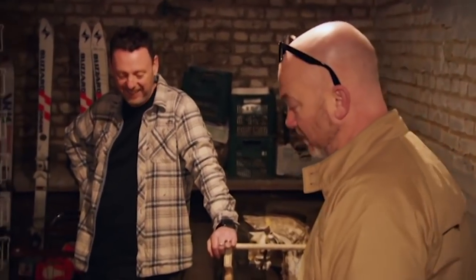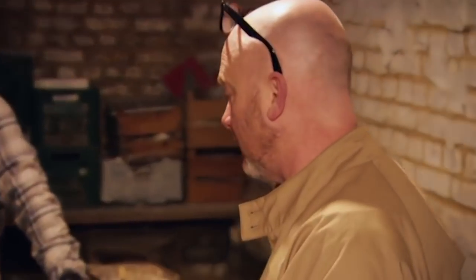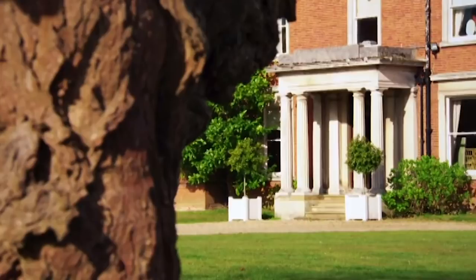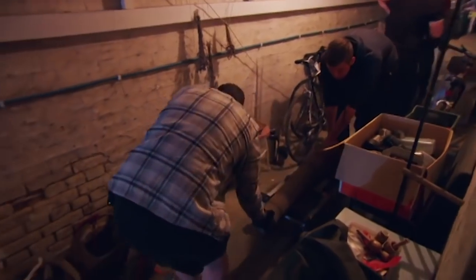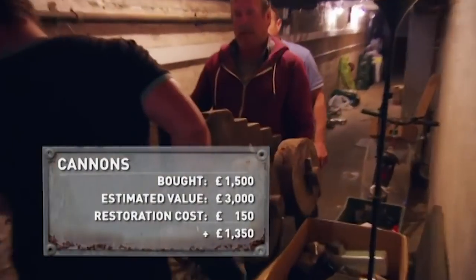That is one of the most unusual purchases we've done in an awful long time — never bought anything like that before. Any history that can go with an item should be kept with it, so they've been here an awful long time. It will go on the invoice when sold, so hopefully that will stick with them.